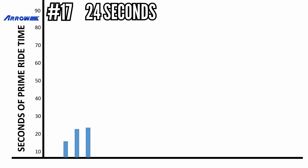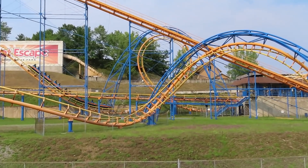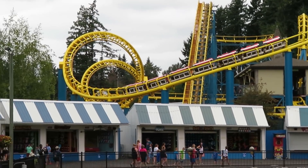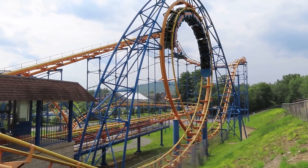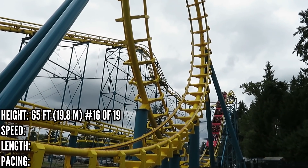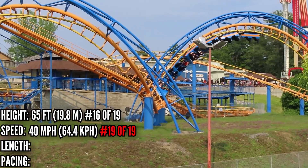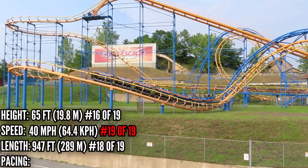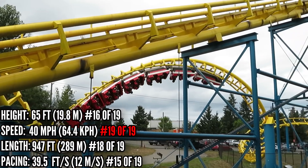In 17th place with 24 seconds is the loop and corkscrew model — the last of the generic entries on the list and another popular Arrow clone. There are 5 of these left. They're very similar to the original corkscrew models, but feature a vertical loop after the drop. It stands a few feet taller, ranking 16th, but ranks last in speed with 40 miles per hour. It's got about 300 feet more of track than the original, putting it in 18th place, and it's the only other model that fails to crack 1,000 feet of prime ride track.